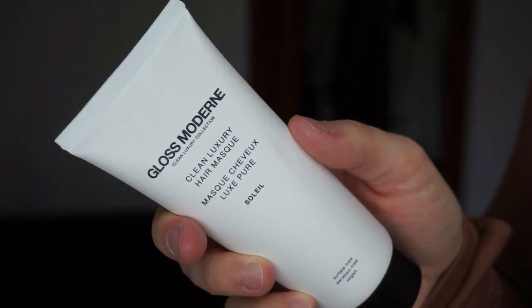Next is Gloss Modern — this is a clean luxury hair mask. I was literally just talking to myself yesterday saying I needed to buy a hair mask, so I needed this. Wonderful, so far so good. I'm surprised this didn't break just being thrown in there like that.